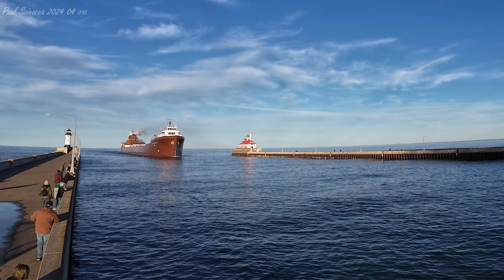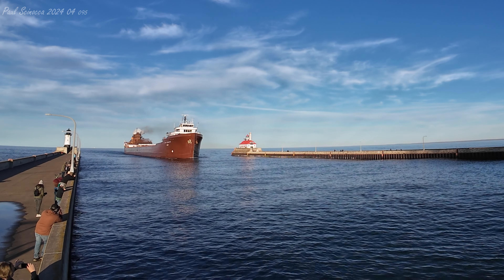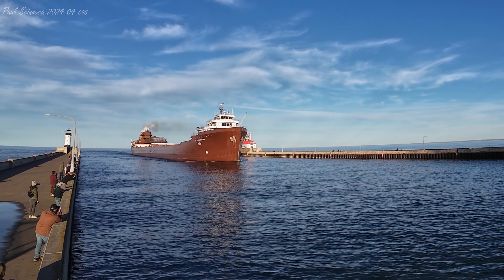Good afternoon, visitors. Right now coming through the Duluth ship canal we have the Lee A. Tregurtha. The Lee A. Tregurtha was built as the USS Chippewa in 1942, making this her 80th season — she's celebrating her 80th birthday this year. She was built by the Bethlehem Shipbuilding and Dry Dock Company at Sparrows Point, Maryland.